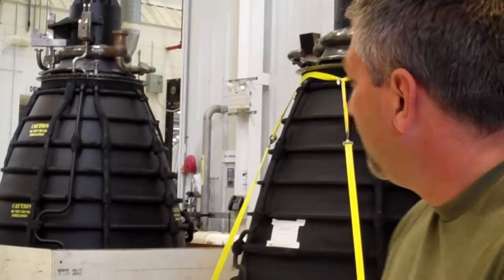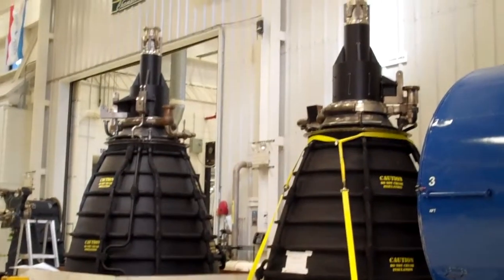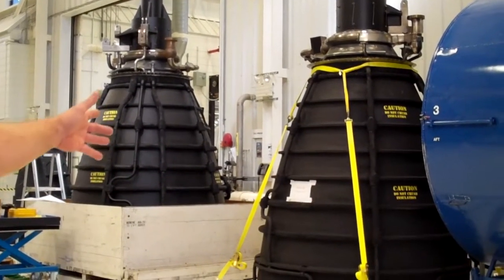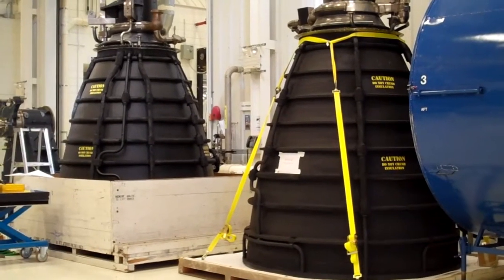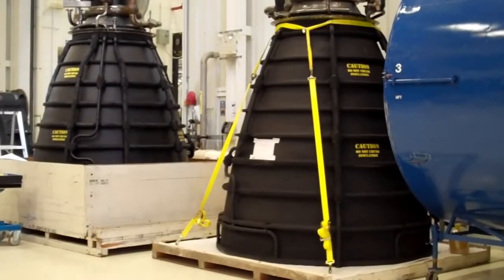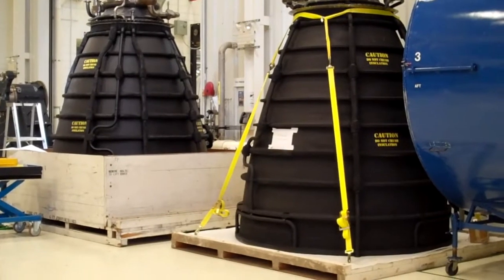Now, what about these all-black engines back here? They're what they call an RSME — they're simulators. They'll be installed in the orbiters for the museum displays. They're actually old flight nozzles, and then we have some simulation of the engine on the top. So the black part there with the lettering — those are actually parts that have flown before. They've done their job and you basically turned them into museum pieces.